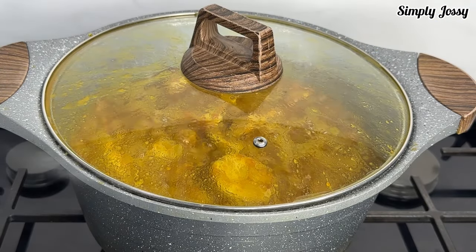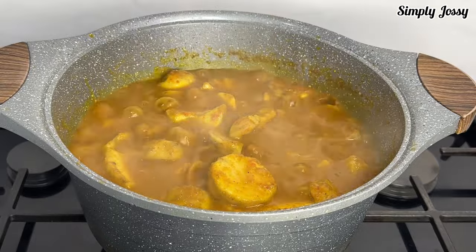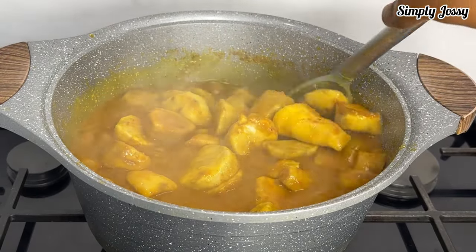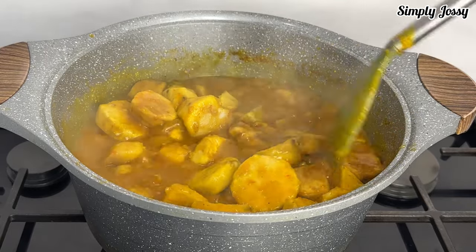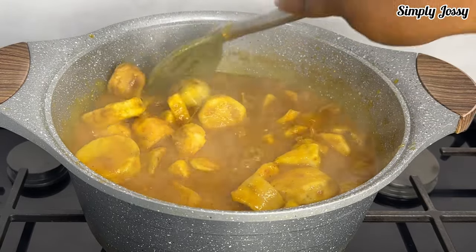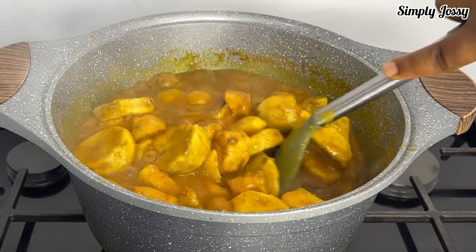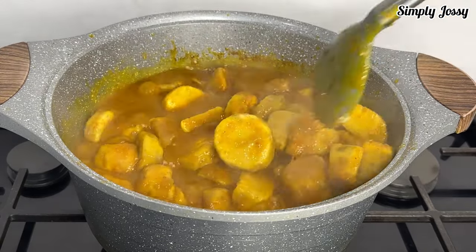My porridge has started to come together — the cocoyam is almost ready. The next thing I'll do is stir everything together and make sure that every ingredient is well mixed.